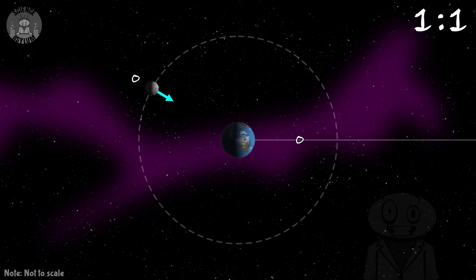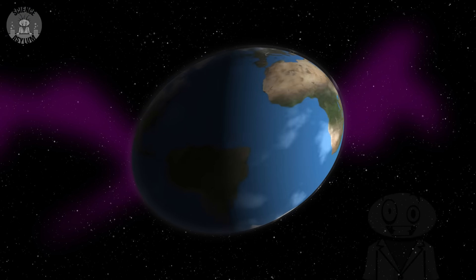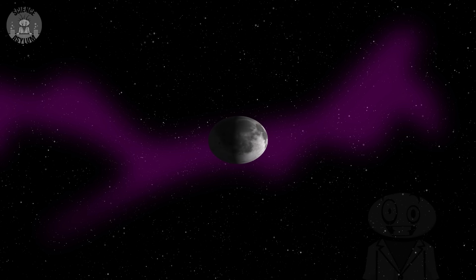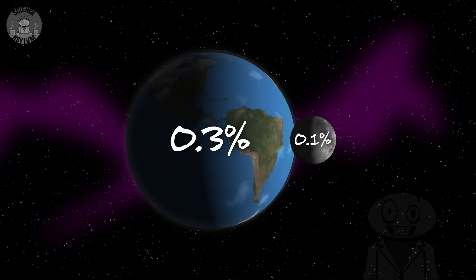If the two objects were perfectly spherical, none of this would ever happen. It's the imperfections that make spin-orbit resonance possible — and if you ask me, it's the imperfections that make it beautiful. Contrary to what we tend to think, no object is ever perfectly rigid. Earth has an equatorial bulge because it spins, and the moon spins too, which means it also bulges at the equator. Those graphics are extremely exaggerated though — Earth's oblateness is only about 0.3 percent and the moon's is about 0.1 percent.